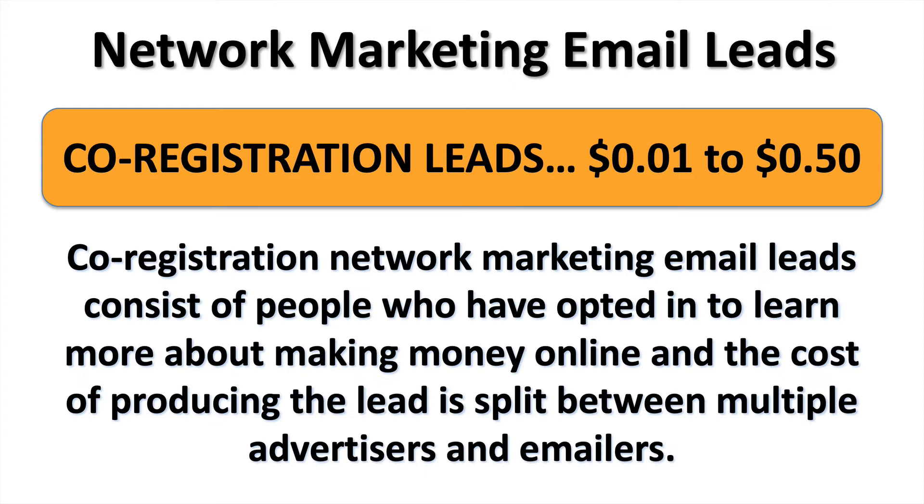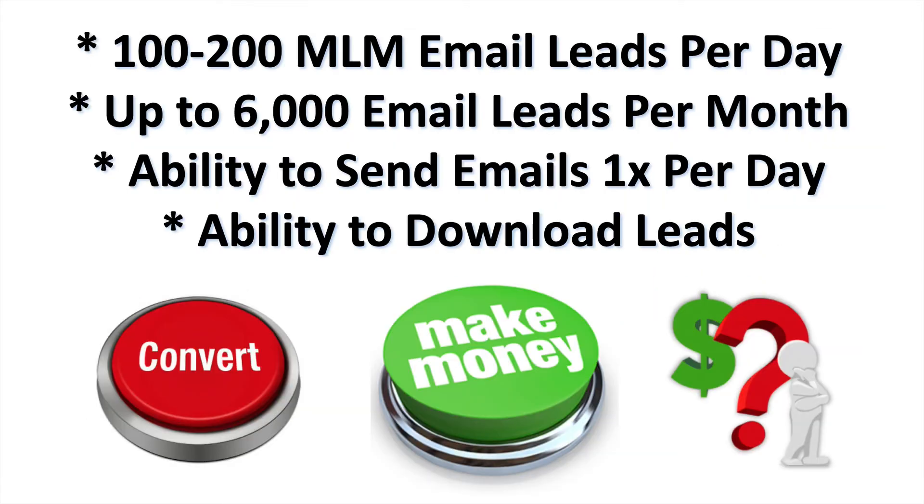Another way is what is called co-registration network marketing email leads, which only cost between a penny and 50 cents apiece. Co-registration network marketing email leads consist of people who have opted in to learn more about making money online or starting a home-based business. The cost of producing the lead is split between multiple advertisers and multiple mailers, which accounts for why we can pick them up so inexpensively.